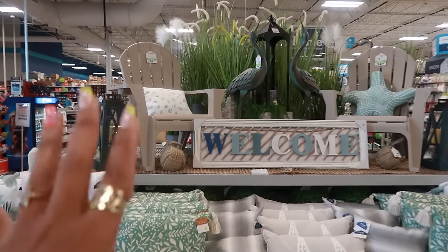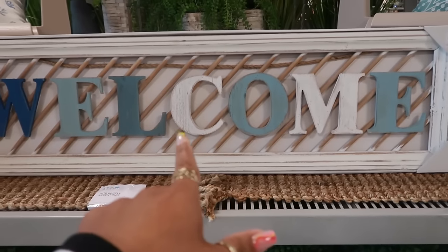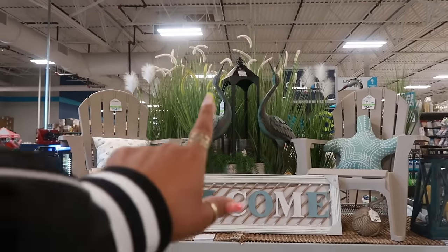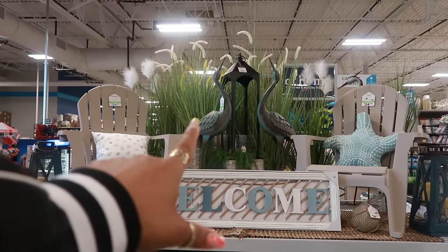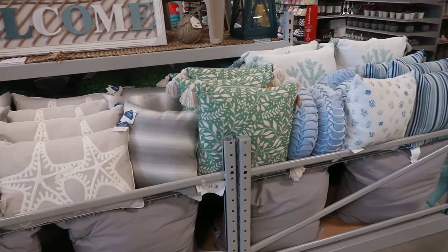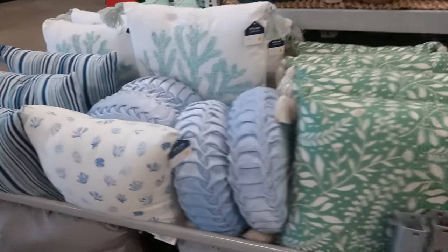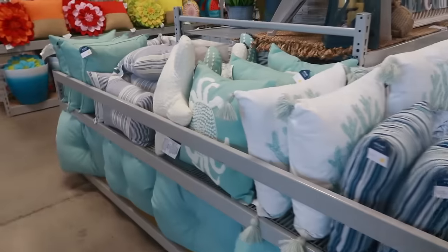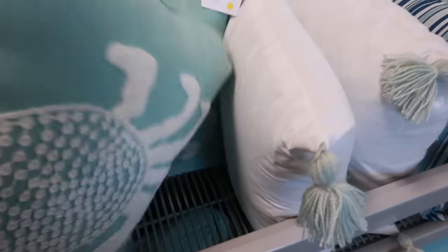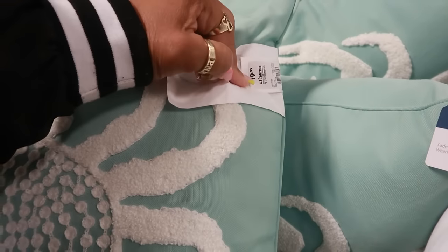The beach theme right here is super cute. The chairs are $25. This picture is $40. The starfish. The cranes — I think that's what those birds are — $50 in the middle. And then there's a bunch of pillows down here. That green is nice, and I like this one. There's even one over here with a crab on it. $20.